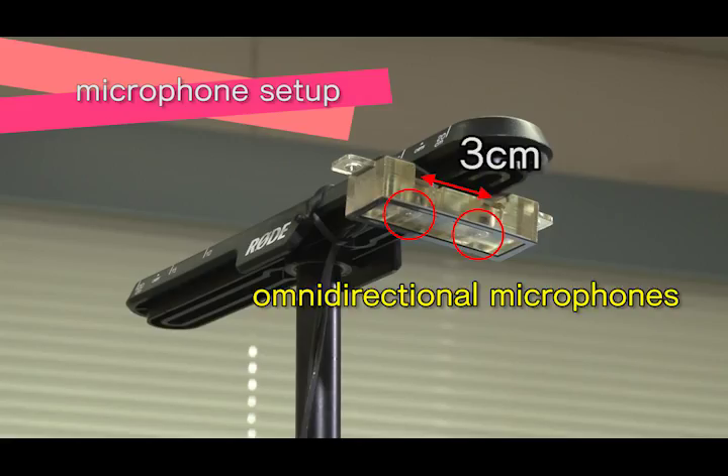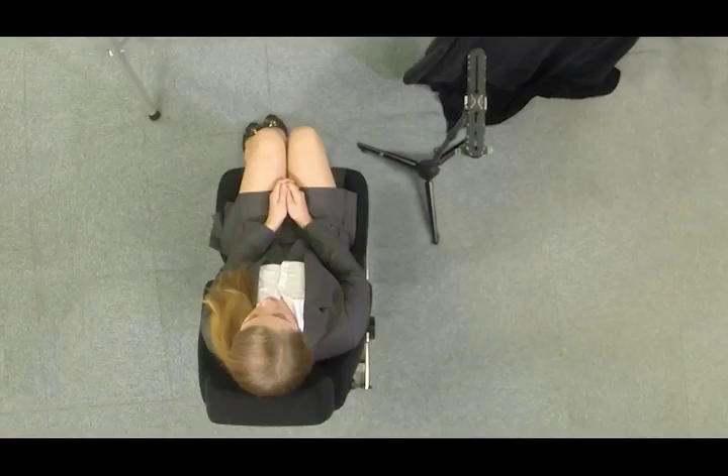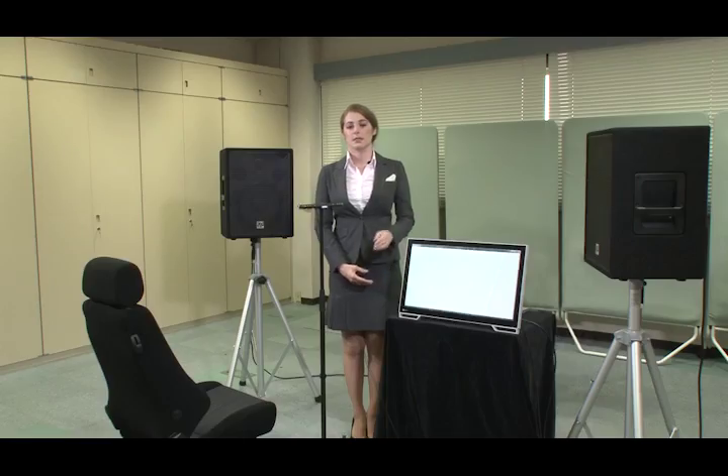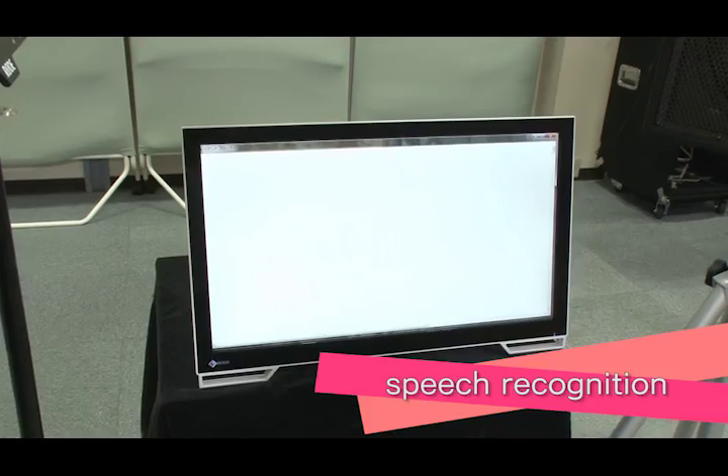The two omnidirectional microphones are placed with a space of three centimeters in between. Between me and the microphones is a distance of 50 centimeters. Assuming it is a GPS navigation or a tablet, this monitor shows my instruction converted into words.